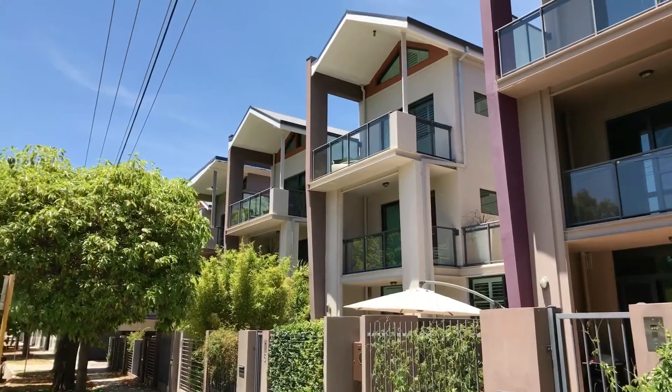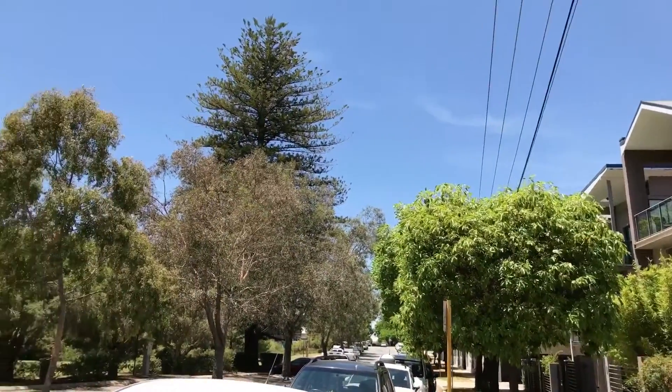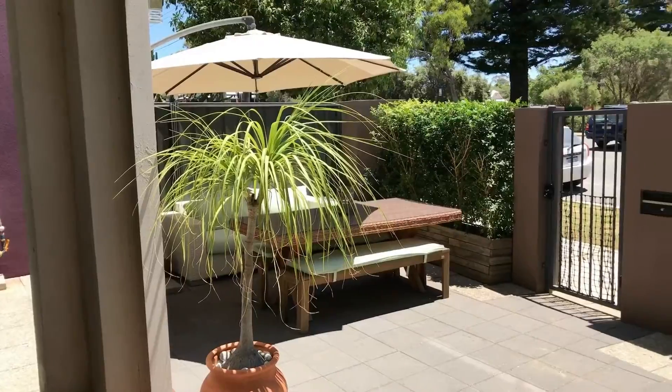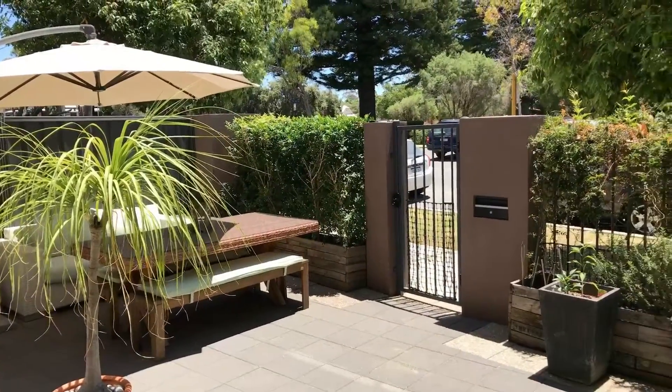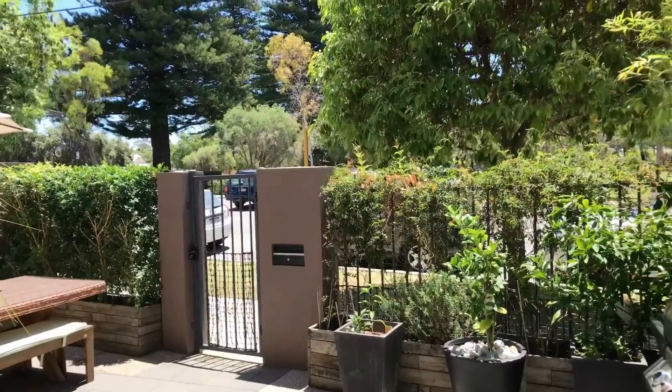It's right opposite Robertson Park in Perth. Across three levels it has three bedrooms, two and a half bathrooms, plus a study, a double garage, plus four outdoor living areas, two balconies and two courtyards. This is 6 of 45 Stewart Street, Perth.